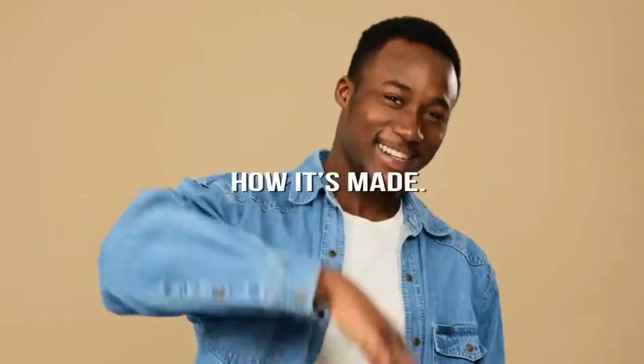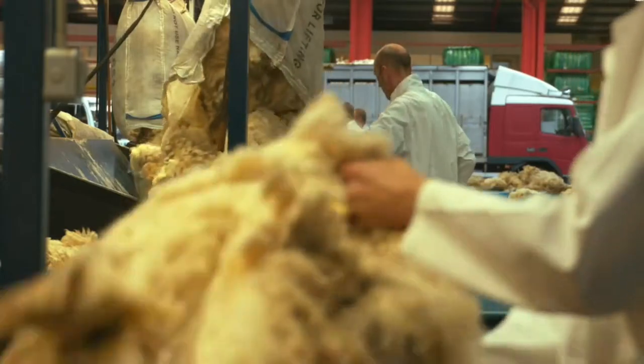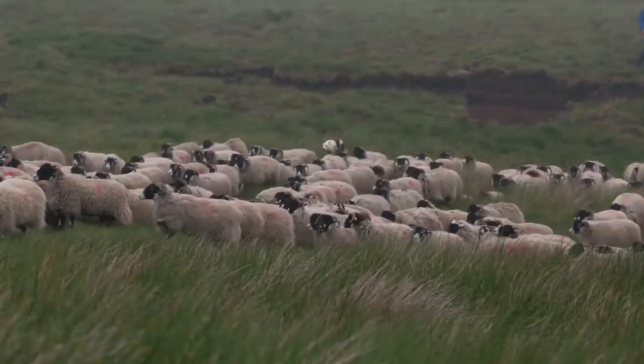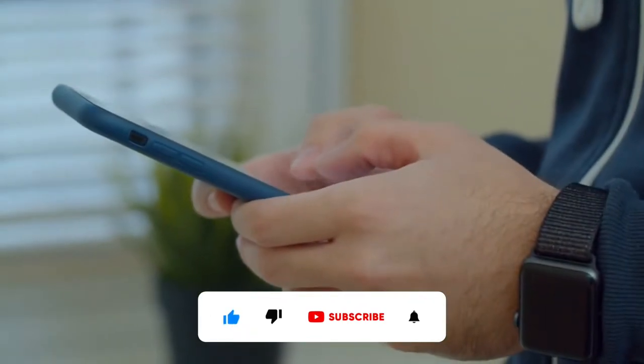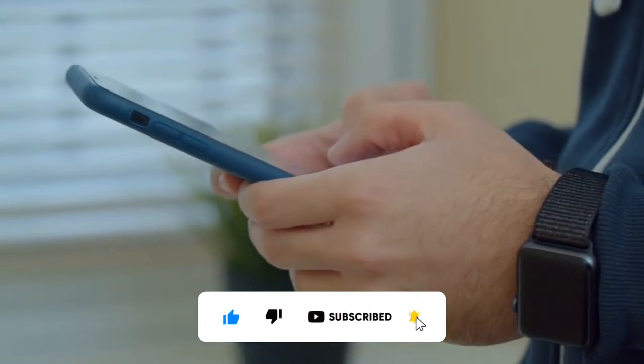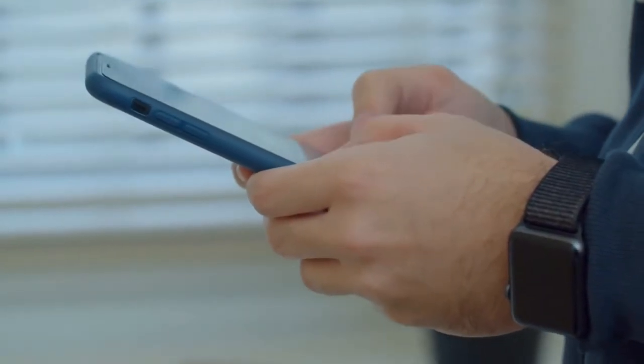Hey guys! Welcome to our channel, How It's Made! In this video today, we take an inside look into the creations and origins of wool. But before jumping into the video, if you're new here, please consider subscribing to our channel. Also, hit the bell icon to get a notification whenever we upload a new video. That said, let's begin!